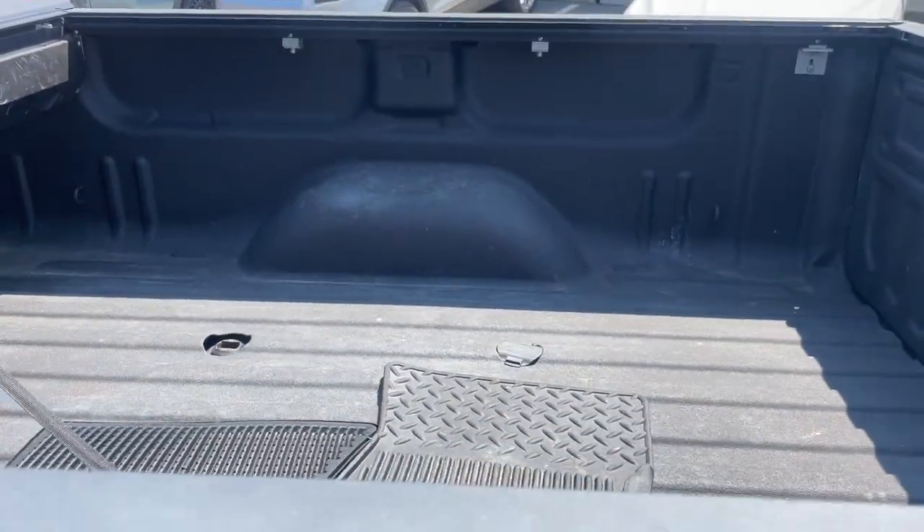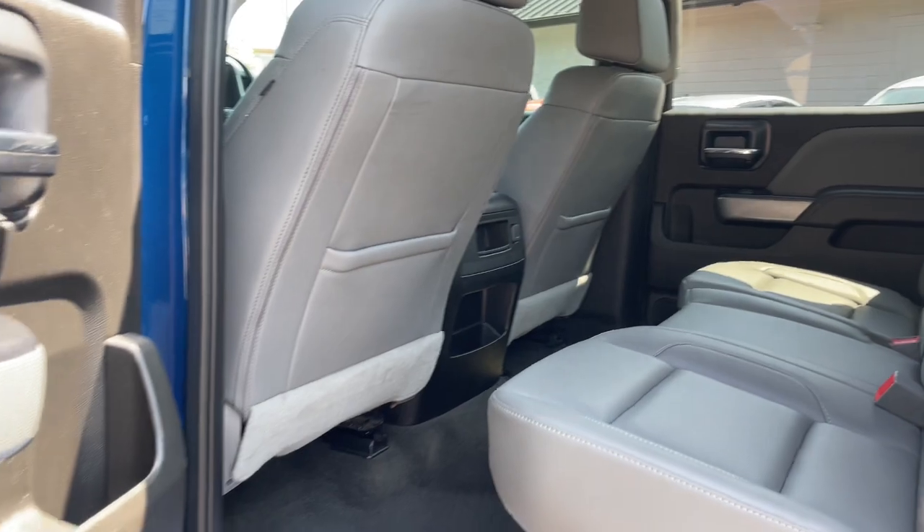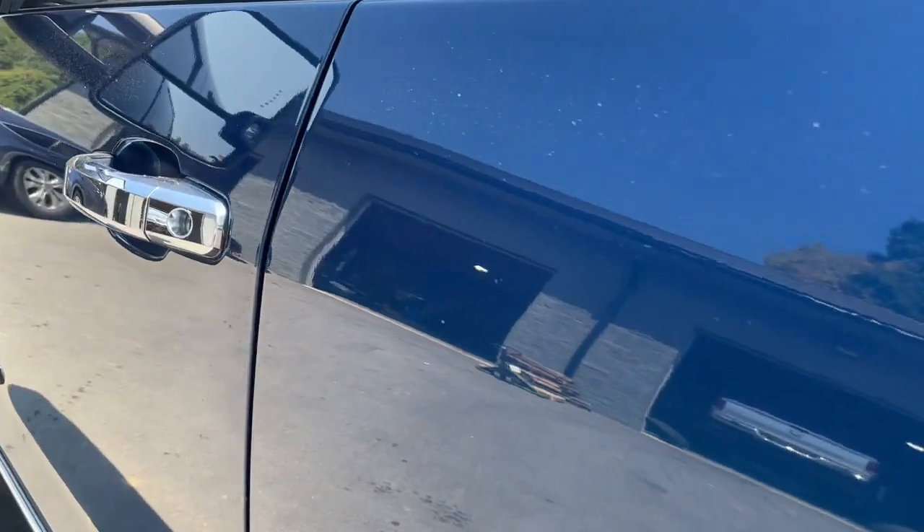The following are some of this vehicle's highlighted options: wireless charging station, heated driver's seat, navigation system, keyless entry, remote engine start, premium sound system, four-wheel drive, adaptive cruise control, fog lamps, and chrome wheels.